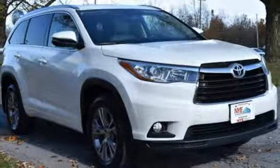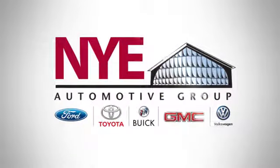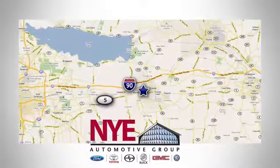Come give it a test drive today. The Nye Automotive Group has been the premier dealership in Oneida for vehicle sales and service for over 40 years. We are conveniently located on Route 5 in Oneida.